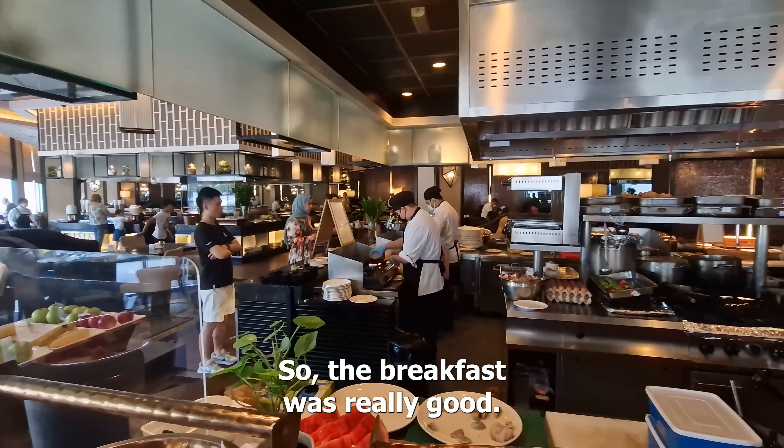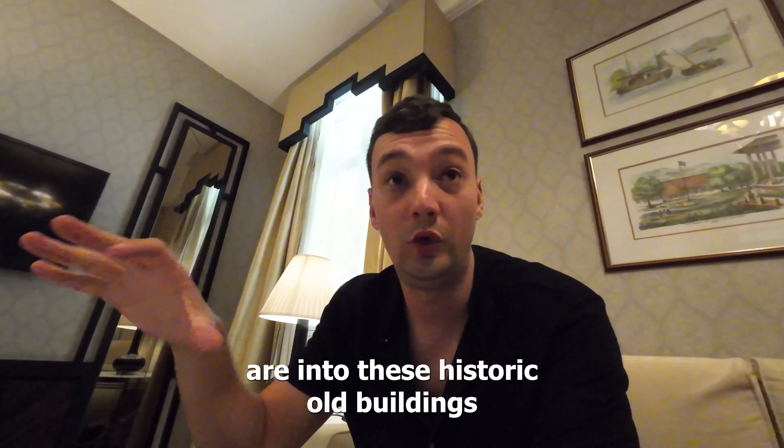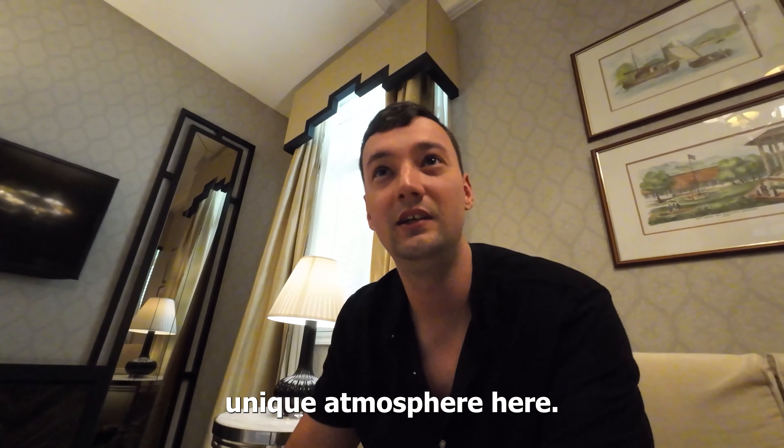The breakfast was really good. It's a unique stay here — I can recommend it to you if you are into historic old buildings and you value the unique atmosphere of a hotel that is almost 100 years old.